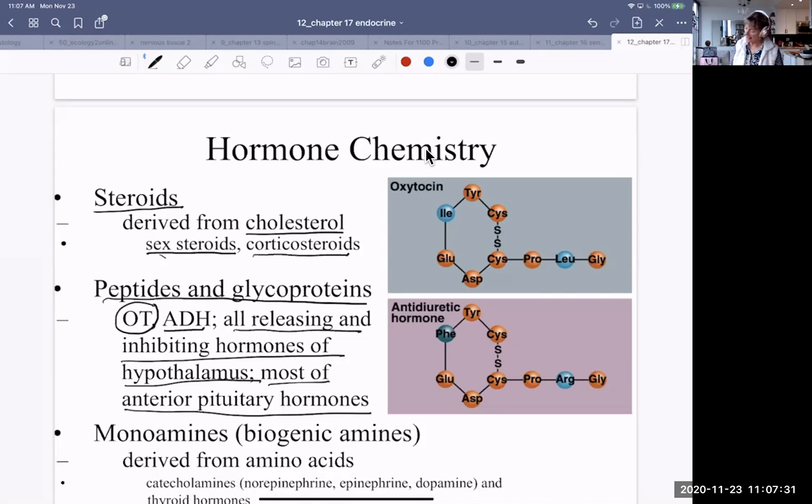There's oxytocin and antidiuretic hormone — look how close they are in structure. The only differences are: isoleucine versus phenylalanine in one position, and leucine versus arginine in another. Those are the only differences in those hormone structures, and yet they have quite a different effect on the body.